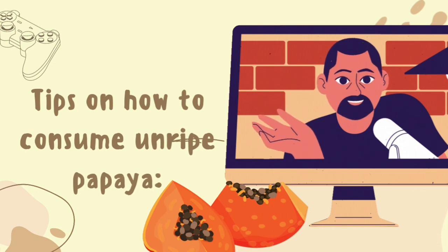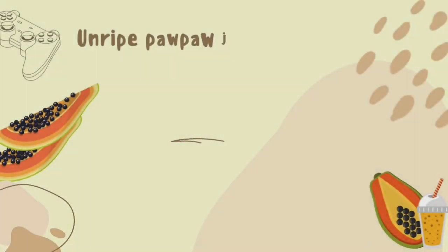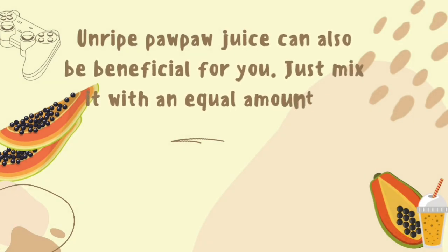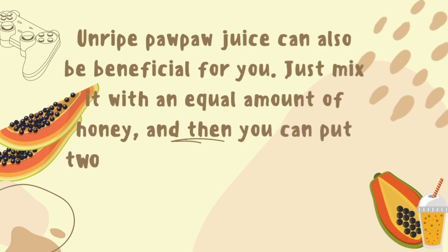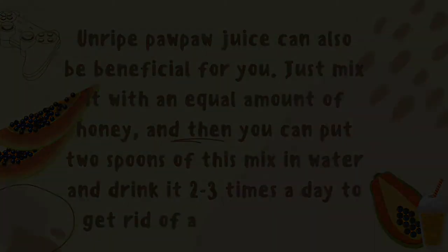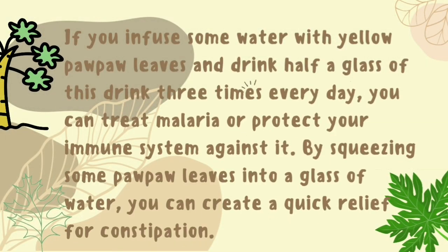Tips on how to consume unripe papaya. Unripe papaya juice can also be beneficial for you. Just mix it with an equal amount of honey, and then you can put two spoons of this mix in water and drink it two to three times a day to get rid of a stomach ache. If you infuse some water with yellow papaya leaves and drink half a glass of this drink three times every day, you can treat malaria or protect your immune system against it.